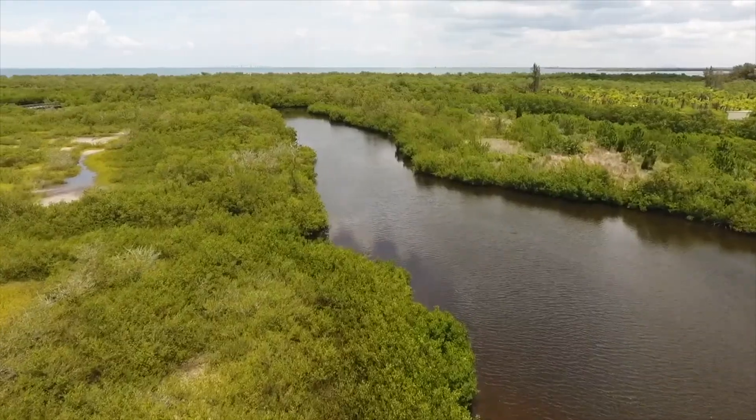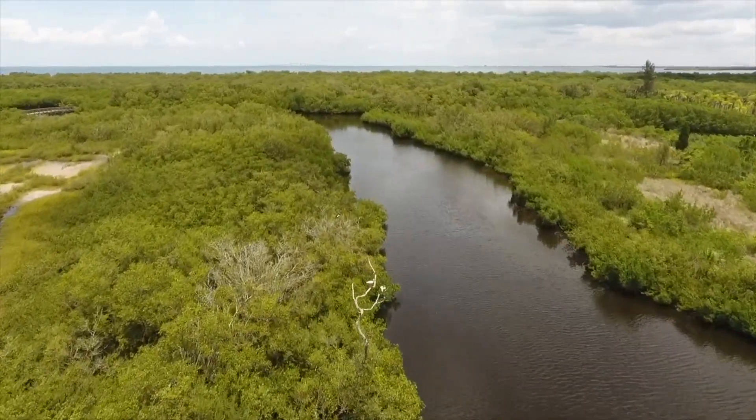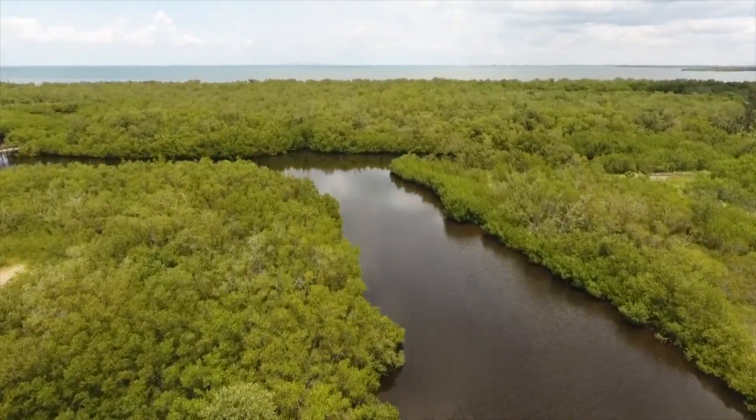Take a walk in one of our coastal preserves like Robinson Preserve, Emerson Point Preserve, or Leffis Key, and check out the incredible mangrove forests.